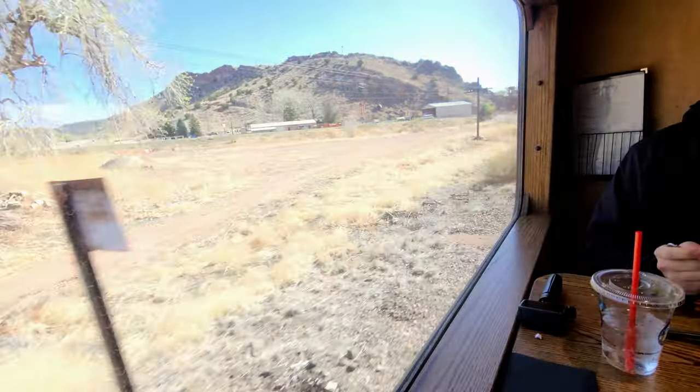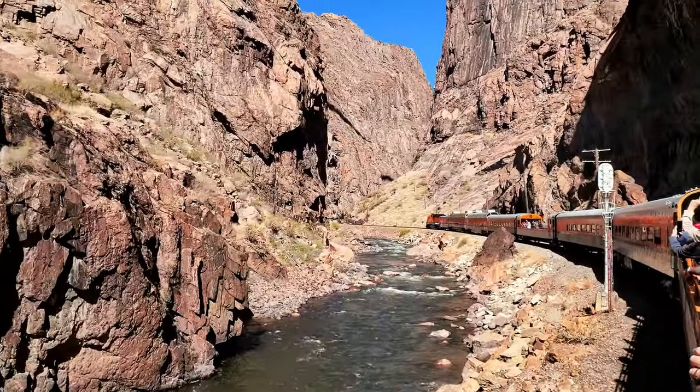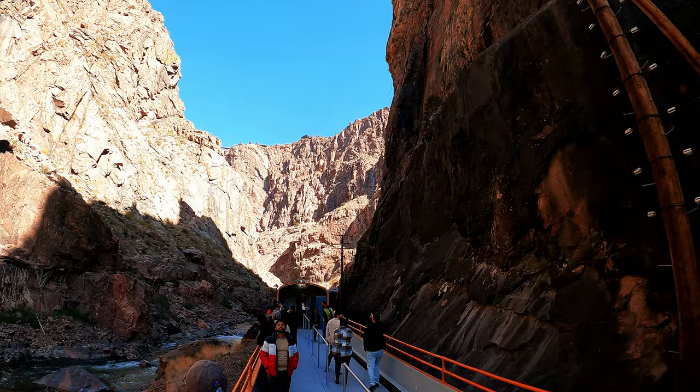We're moving! You can get up and go in and out of the open-air cars as much as you want. The train runs right along the Arkansas River deep into the gorge. We saw the Royal Gorge Bridge from below, whitewater rafters, and had a perfect ride with amazing views weaving in and out of the canyon.